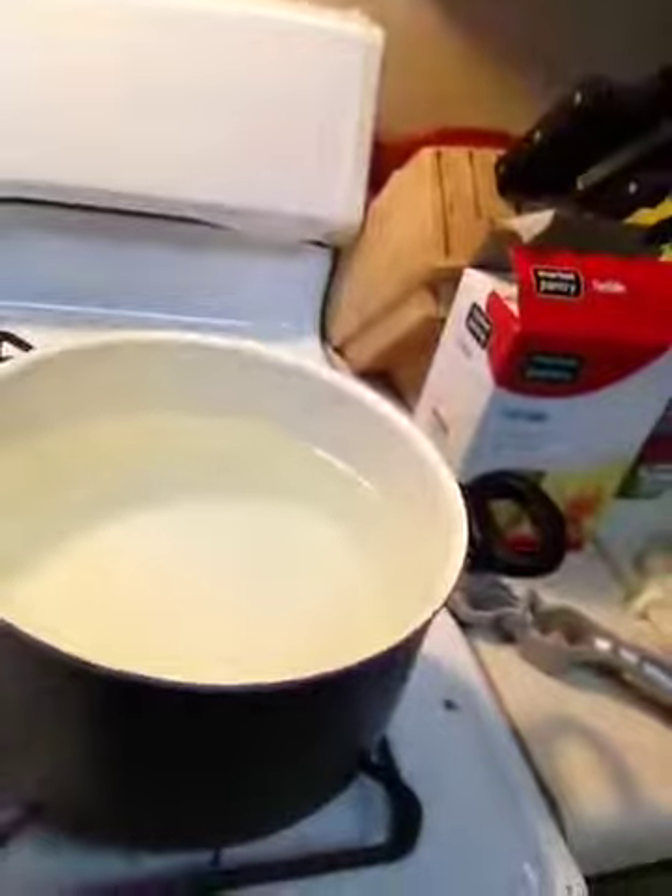I also wanted to review these GreenLife ceramic cookware pans. I love them — they have a lifetime warranty. Best hundred dollars I've ever spent and nothing really sticks to them. You don't need oil, you don't need anything, but like Paula Deen, I love me some butter.